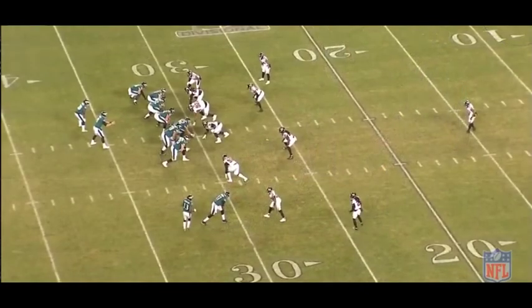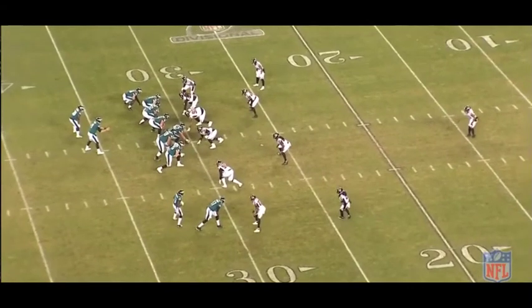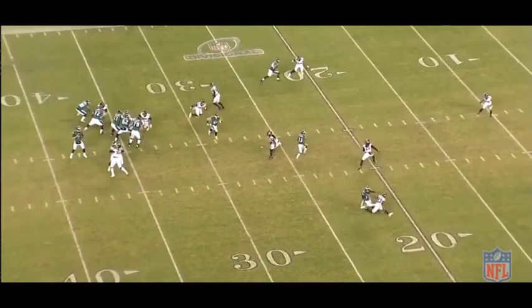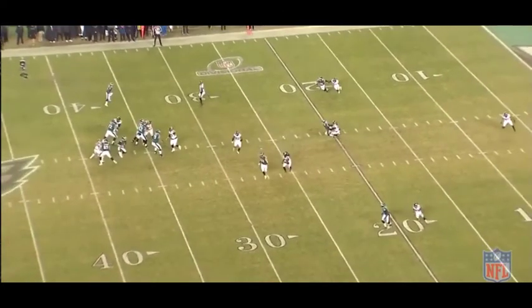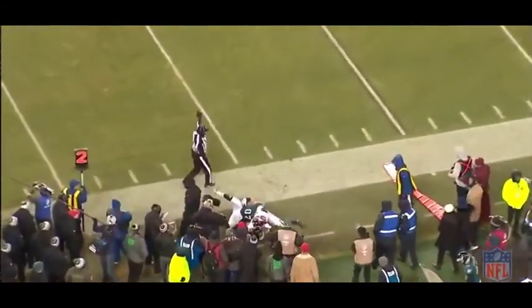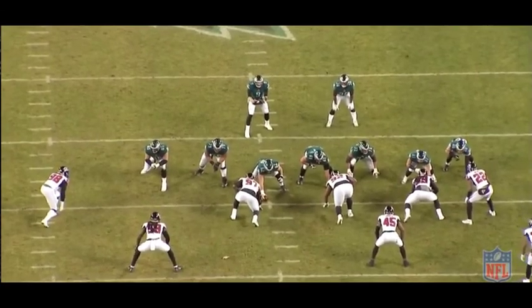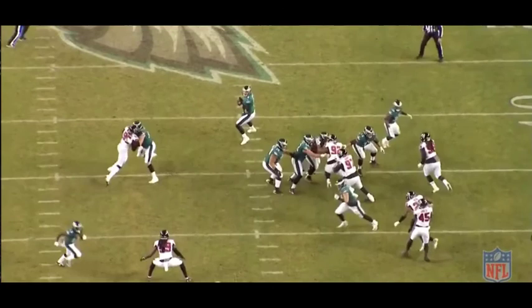This is the last play I wanted to show. It shows Tack McKinley trying to affect the passer and put a hand in the face. This shows sprinkles of NFL-quality work that he had not been doing at the collegiate level or at the beginning of the season — towards the end of the season, he started to get it done. You're going to see Tack at the bottom of the screen. He's going to get some initial push on this tackle, then decides instead of driving inside or bull rushing, he goes straight to the outside and throws a hand up. This does affect Nick Foles, forcing him to throw to the outside and get the ball out a little bit faster.